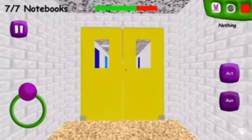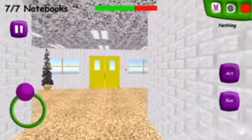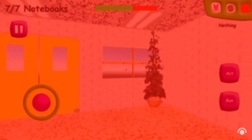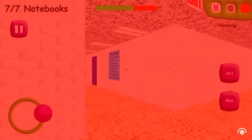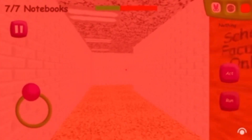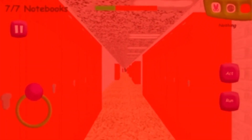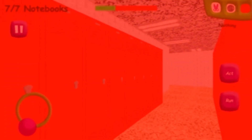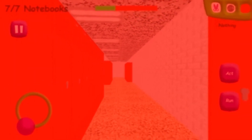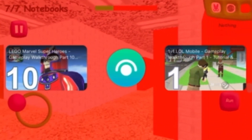Now you really gotta get out of here. When I had my fourth notebook, I thought Baldi was still moving — he kept moving. But you gotta get out of here. I think the more notebooks that you collect, the faster he gets when you get questions wrong. I believe — I'm not sure, but that's just my thought.